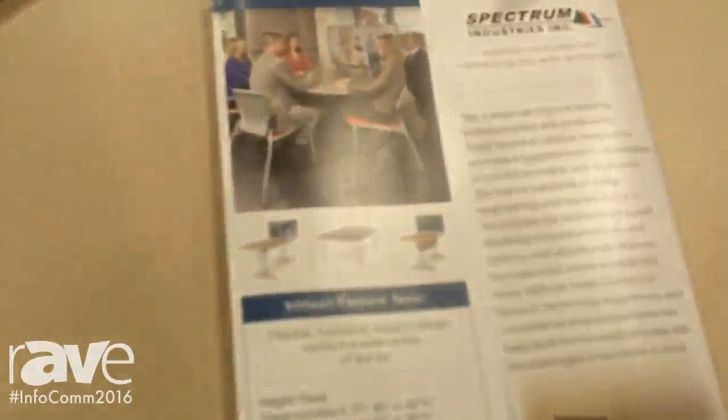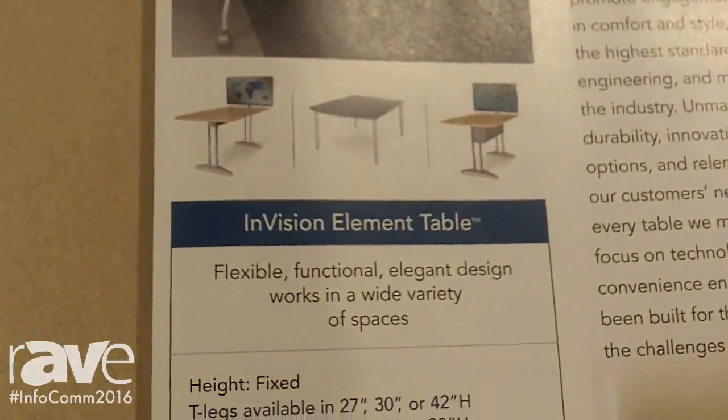Hi, I'm Bob Kenziger, Vice President of Sales with Spectrum Industries, and I'm delighted to be here at Infocom 16.